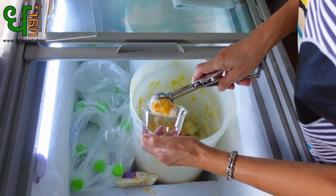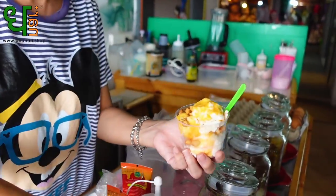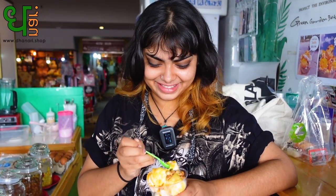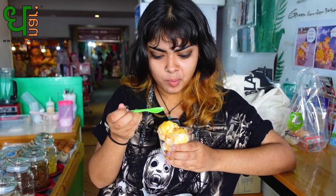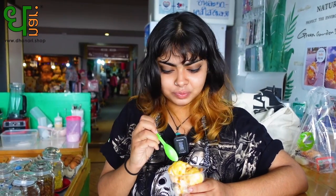We got the 40 baht one. He's trying it out for the first time, not sure if he likes it or not. Okay, I'm gonna try this. Wow! How does it taste? It tastes like coconut ice cream — there's literally no difference. Really? Yeah, this is really good, I didn't expect it to be that good. I think you should try this.